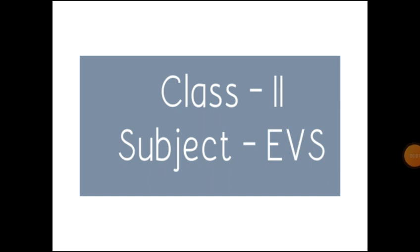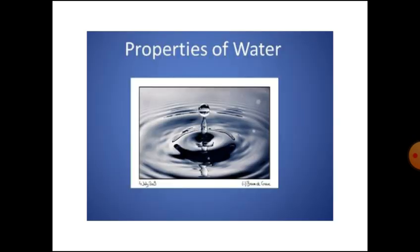A very good morning class. Today in the EVL subject, we are going to study about properties of water.